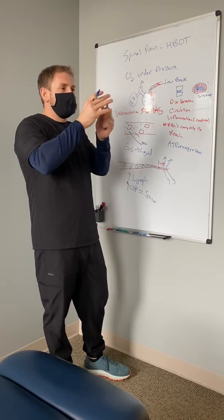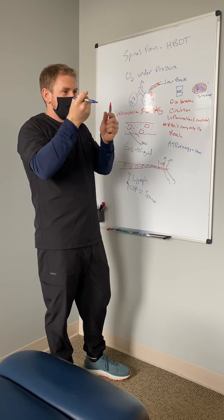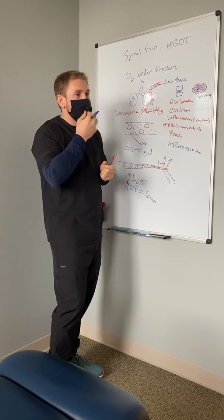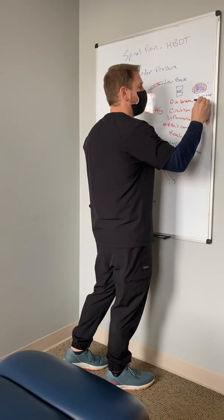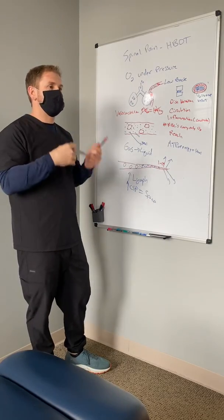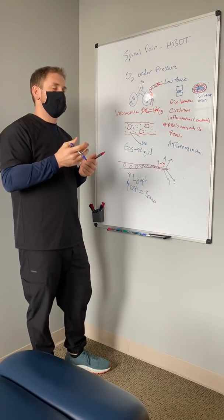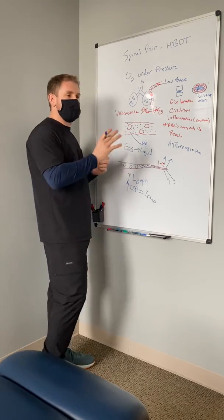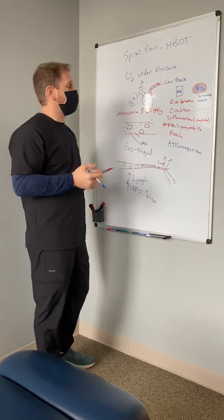As the disc heals, it's able to reduce the bulge or herniation, and your white blood cells eat away the remaining material. If we use hyperbaric alongside this, it can really improve healing and nutrient delivery. People with chronic disc injuries, herniations in the low back or neck — hyperbaric can be really helpful throughout the entire spine.